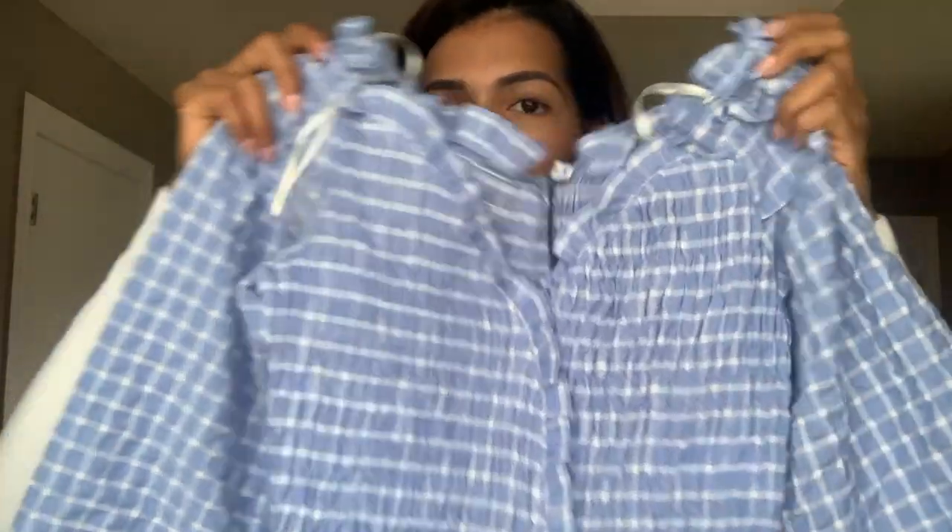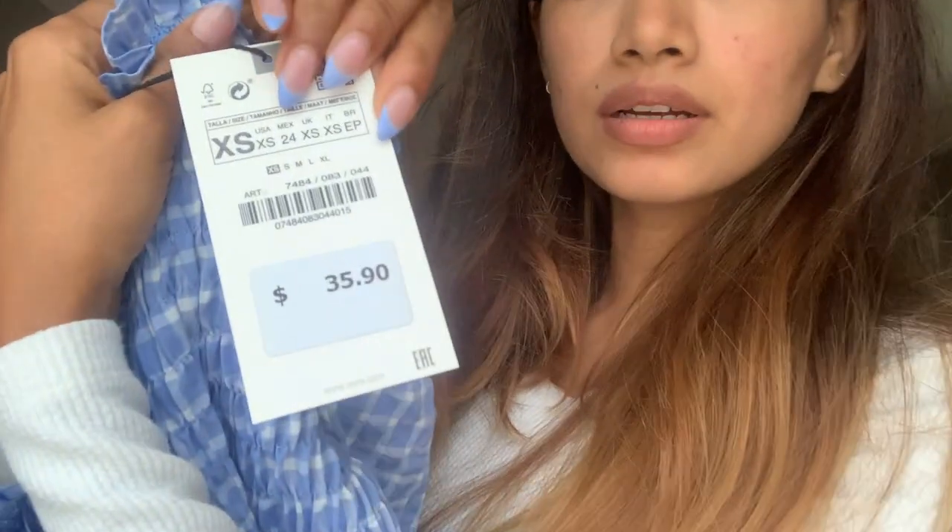Next we have this top — look at the color, it is so good! This color has some magic, it makes you look fresh and soothing. I always love this color. It has a ruffle kind of pattern. This one is originally $35 but I got it for about $20.